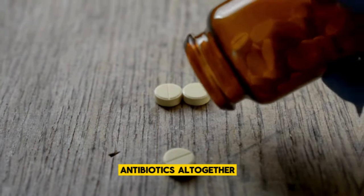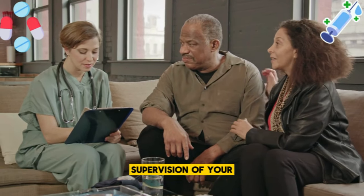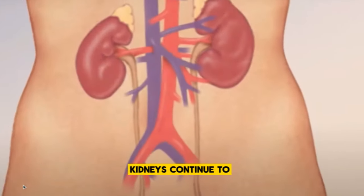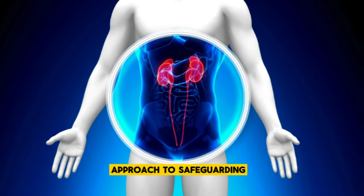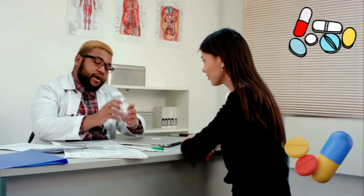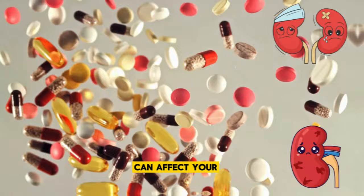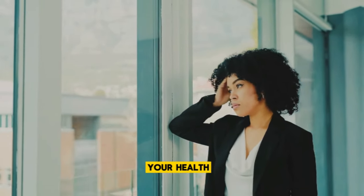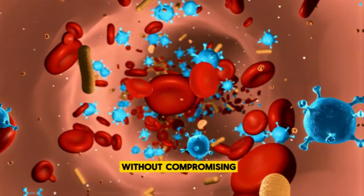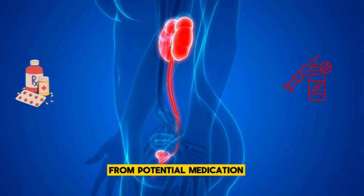The key here isn't to avoid these antibiotics altogether — they play a crucial role in healthcare — but to use them wisely under the close supervision of your healthcare provider. When prescribed one of these antibiotics, your doctor may recommend regular kidney function tests to ensure your kidneys continue to operate smoothly. Staying hydrated and following the prescribed dosage and treatment duration are practical steps to minimize potential risks. By working closely with your healthcare provider and keeping an eye on your kidney function, you can effectively manage infections without compromising the well-being of these crucial organs.